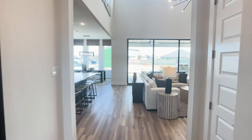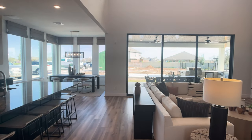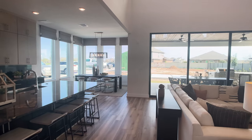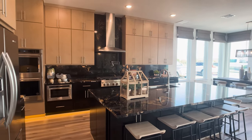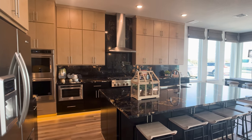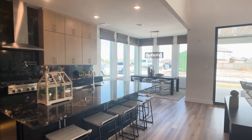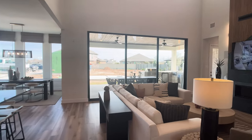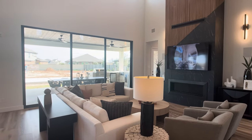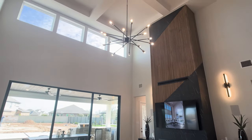We have four bedrooms, three full bathrooms, and two half bathrooms. What buyers are saying about this home is they love the design in the kitchen, which we'll come back to in a second, but what they're blown away by is this main living room that is open to the second story with sliding glass doors on the back wall. So many people are commenting about this fireplace design that goes all the way up to the ceiling.